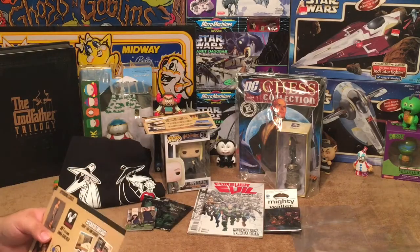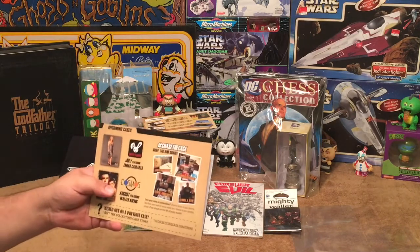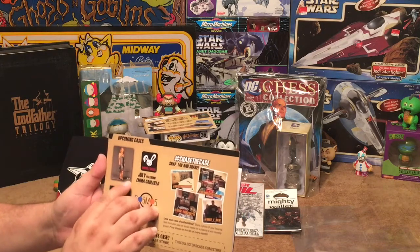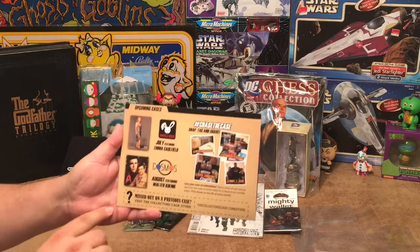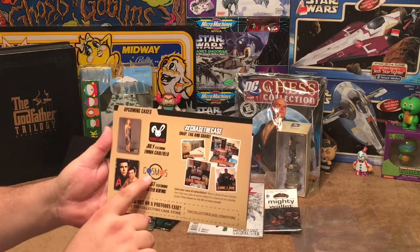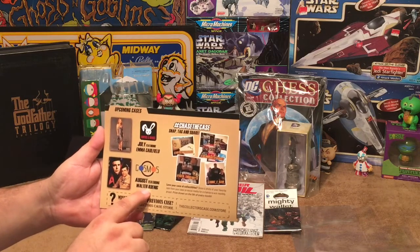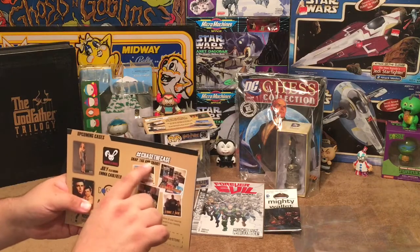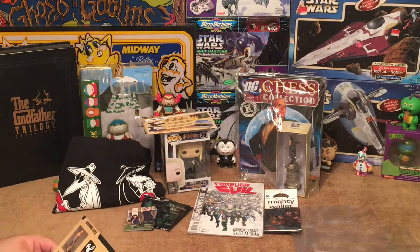On the back, they show us July — we still have time to sign up. They're doing vampires and bunnies as the theme, and you have a chance of getting an autograph from Emma Caulfield from Buffy the Vampire Slayer. In August the theme is cosmos, and you have a chance of getting an autograph from Walter Koenig. They also remind you to snap, tag, and share on all social media outlets.